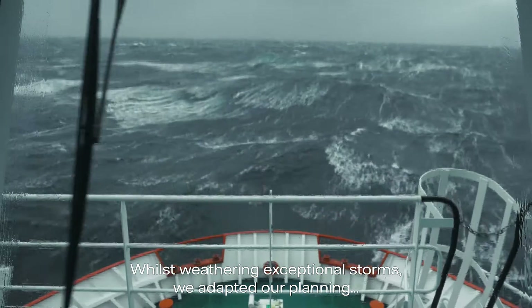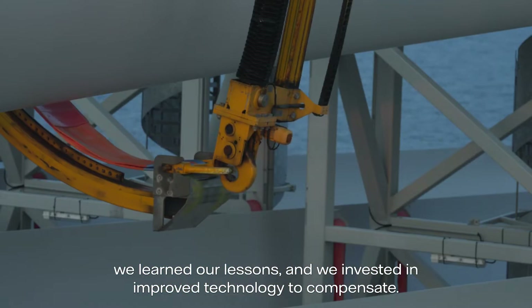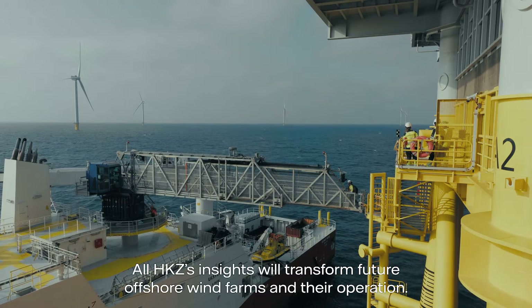Whilst weathering exceptional storms, we adapted our planning, we learnt our lessons and we invested in improved technology to compensate. All of HKZ's insights will transform future offshore wind farms and their operation.